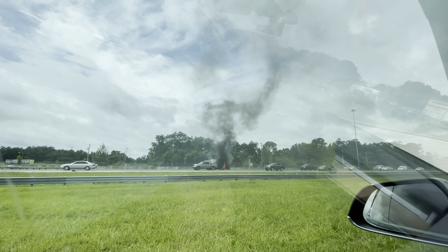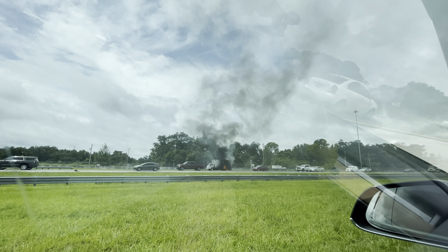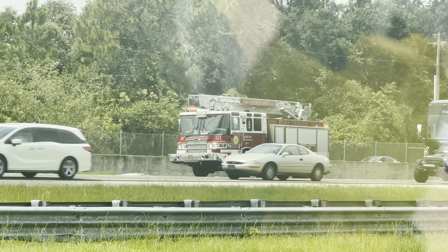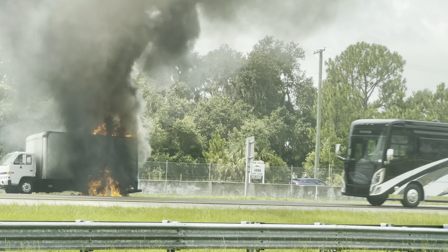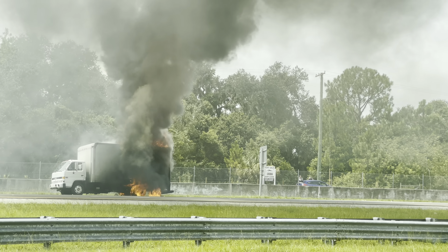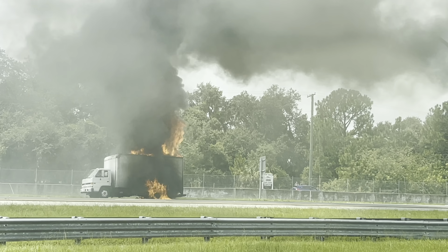This truck might pop. Lakeland Fire Department is on scene here. You can see they're about 200 feet back — they're going to start loading this up.